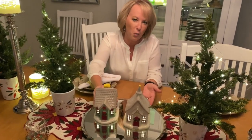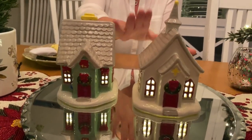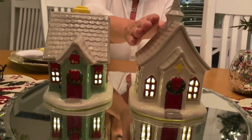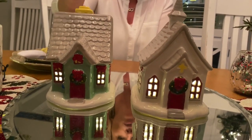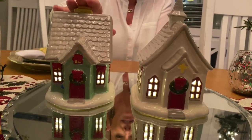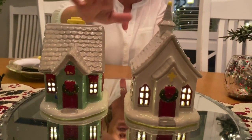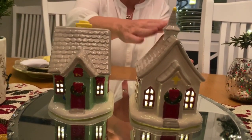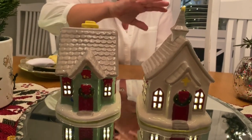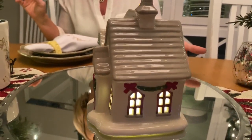Only available on temptations.com. One — either the church or the home — is $12.95. If you want a second, third, or fourth one, each additional is only $9.95. You could get two churches, two houses, or one of each. Each holds three double-A batteries.